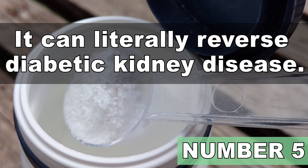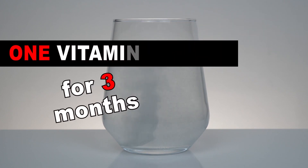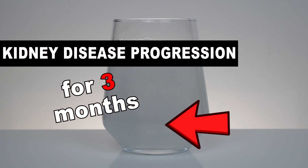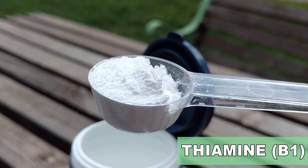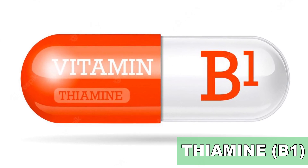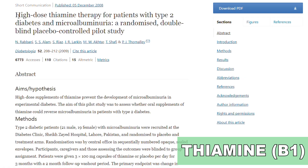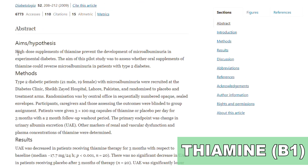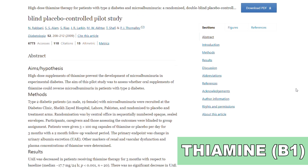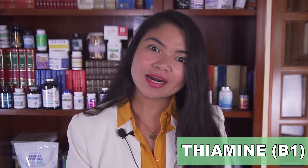Our number 5 was studied on diabetes patients because of one little-known benefit: it can literally reverse diabetic kidney disease. In a breakthrough study, diabetes patients got out of kidney disease completely just by supplementing 300 milligrams a day of this vitamin. Number 5 is thiamine, or vitamin B1. Vitamin B1 is crucial for energy production and is needed by the nervous system to work properly. Thiamine also comes with a little-known property: according to a study, taking high-dose thiamine can protect the kidneys of people with diabetes from damage. Diabetic patients in the early stages of kidney disease treated with 300 milligrams of thiamine for just 3 months saw a return to normal urinary albumin excretion.